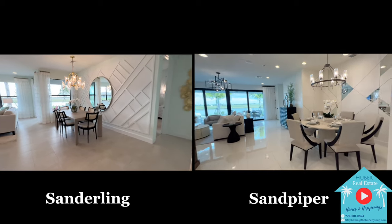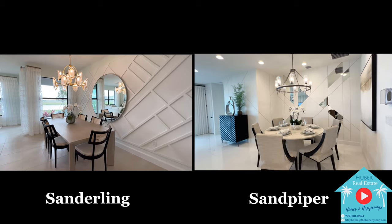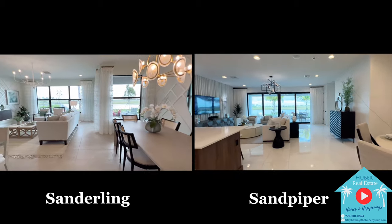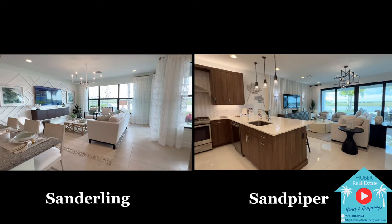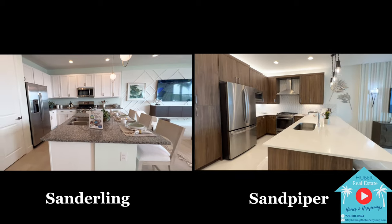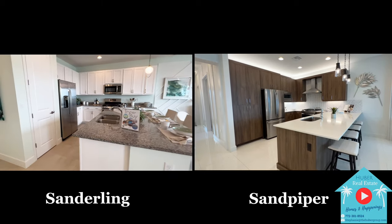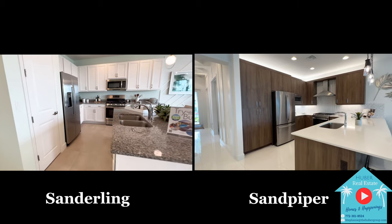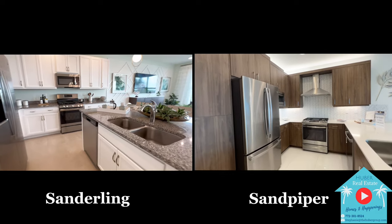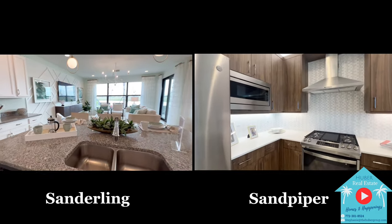Here's where you'll see the bigger differences between the Sanderling and the Sandpiper. The main living area of the Sanderling has a more open kitchen with an island and a longer dining area, great if you have a longer rectangular shaped dining room table. The entrance to the primary suite is a bit further towards the front of the living space. The great room is just a little smaller than the Sandpiper's, but there is a nice large set of windows overlooking the back, where the screened and covered patio is off to the side.